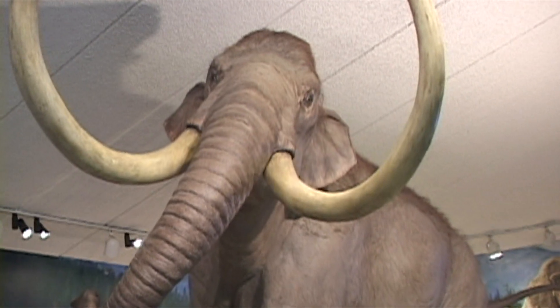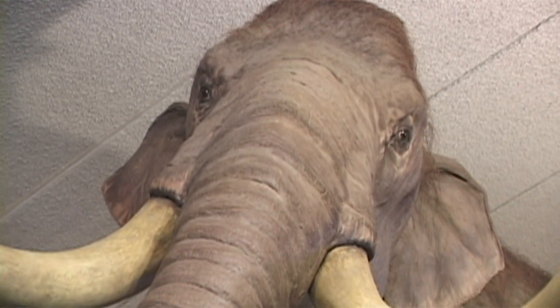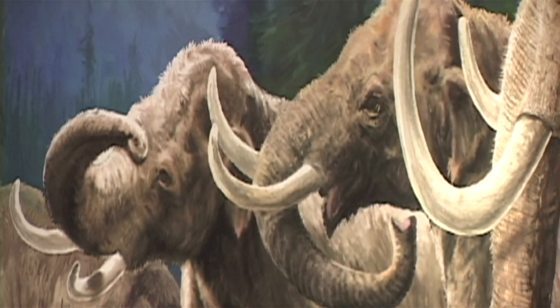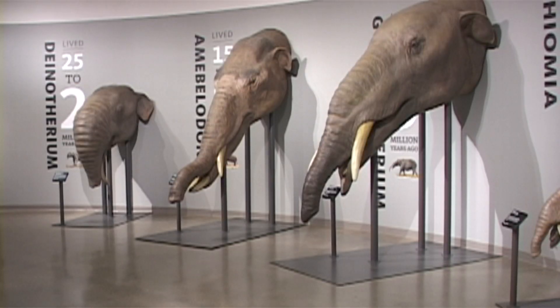What is a mammoth, what is a mastodon, and what's the difference? Mammoths and mastodons are part of the proboscidean order. Proboscideans have been around for about 55 to 60 million years. What we're looking at here is the most derived species of that proboscidean order — mammoths, mastodons, and elephants.